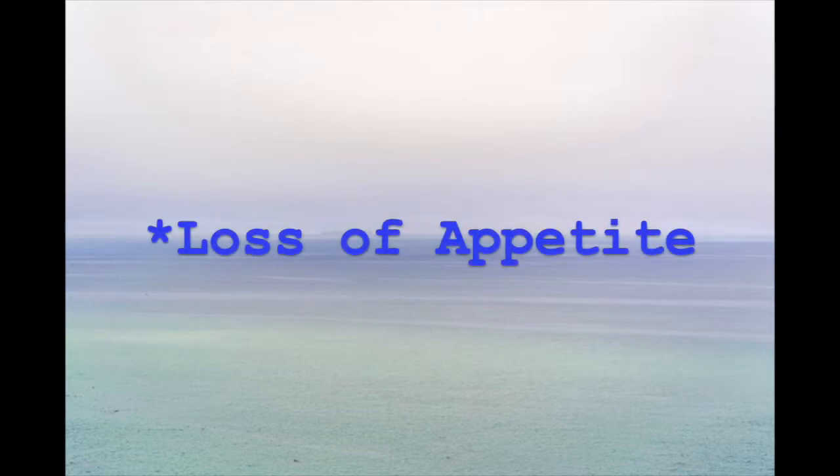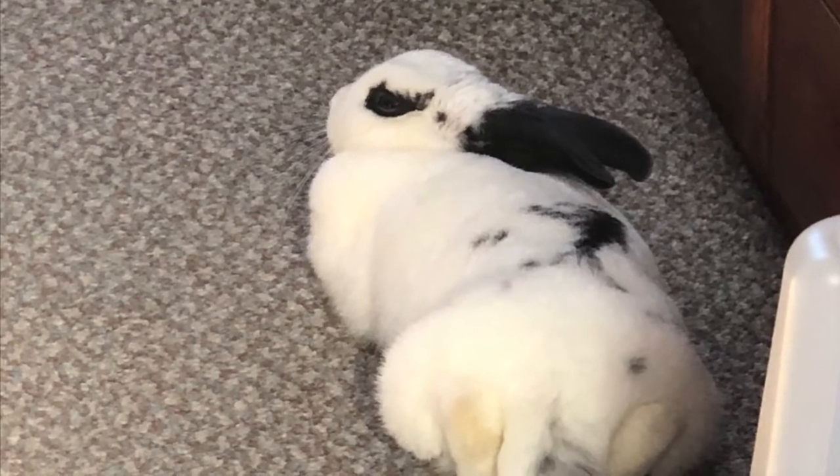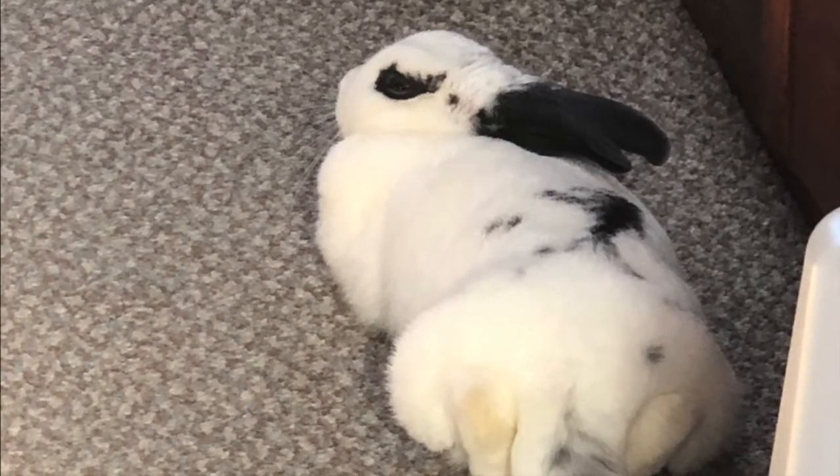Bunnies also grind their teeth, but it's more like a purring soft sound to indicate pleasure, so don't get the two confused. If it's very loud, then that means they're in pain. If you notice that your bunny is not eating as much hay, veggies, or even treats, that means they are not willing to eat because of the pain. A good thing to do in that case is to do a treat test — offer them their favourite treat. For Snowball, it's a banana. And if they're not wanting to take it, that means they won't eat anything, not even their favourite treat.